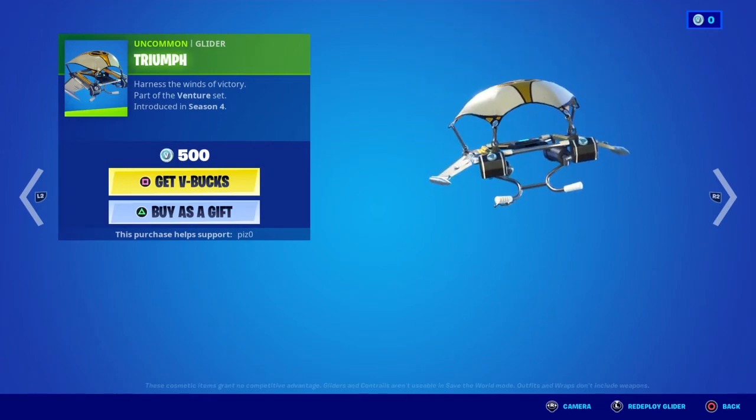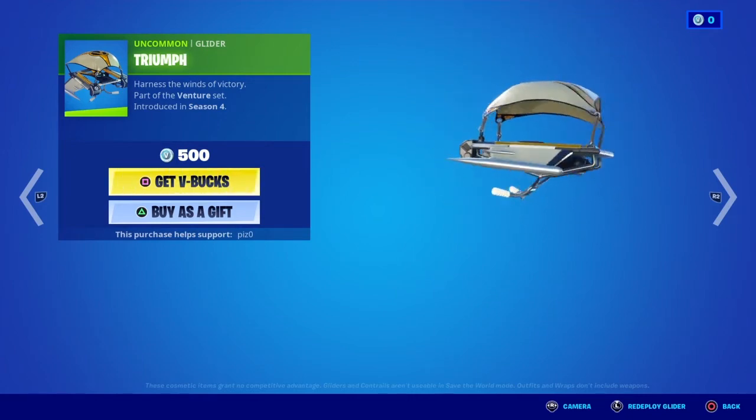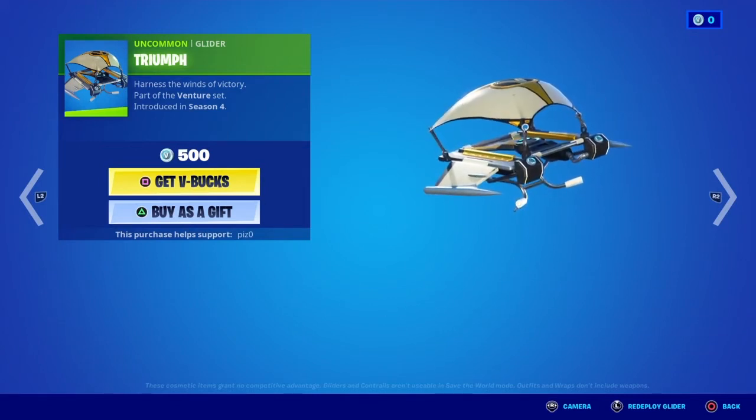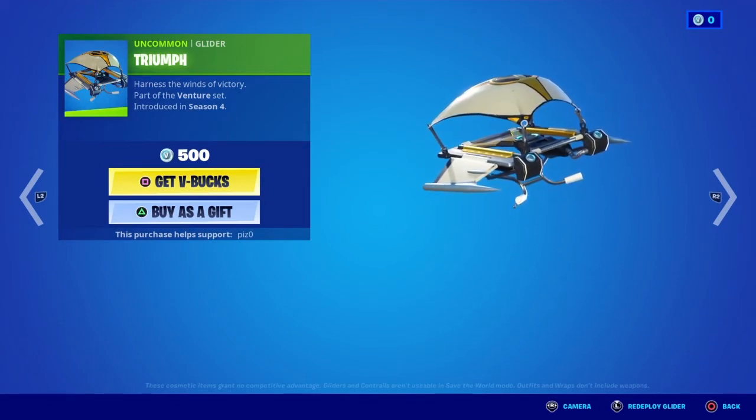Let's try the glider. It goes for 500 V-Bucks — not bad. I think I'll get this, but maybe later on when I'm in the mood for it.